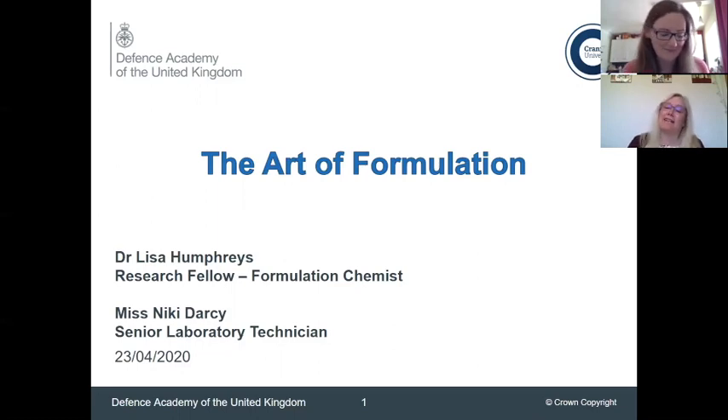Hi. I'm currently a senior explosives laboratory technician at Cranfield University and I work with Lisa. In the past I've also been an HLTA in a primary school and taught a lot of science, and prior to that I was a formulator for a pharmaceutical company and have a patent for soft gelatin formulations.